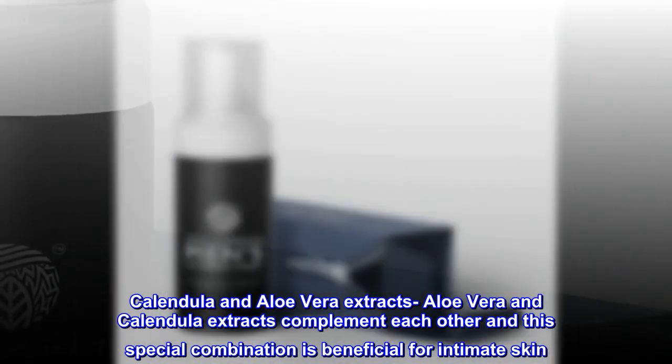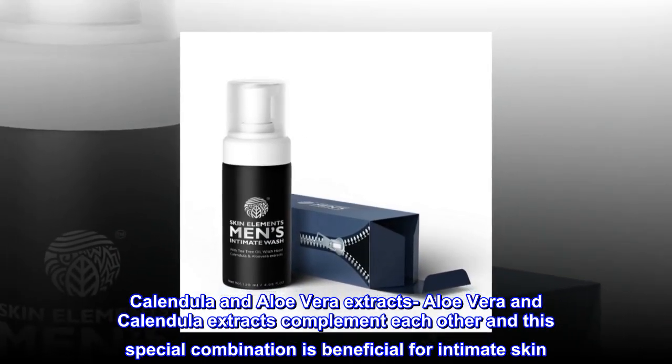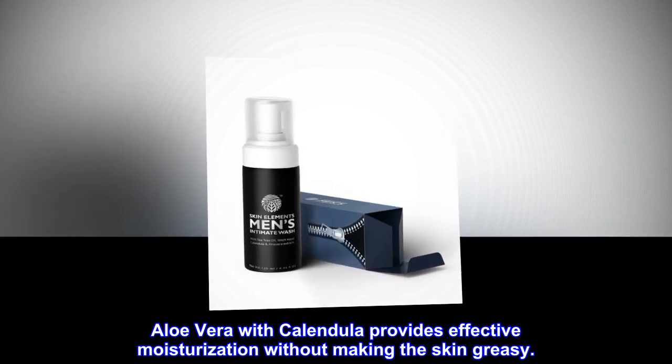Aloe Vera and Calendula Extracts complement each other and this special combination is beneficial for intimate skin. Aloe Vera with Calendula provides effective moisturization without making the skin greasy.